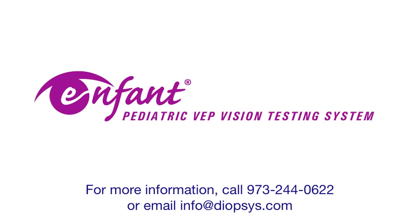For more information, call 973-244-0622 or email info at diopsis.com.